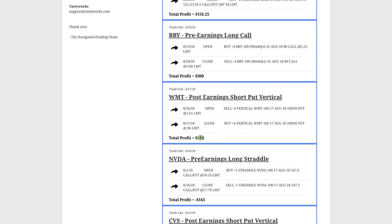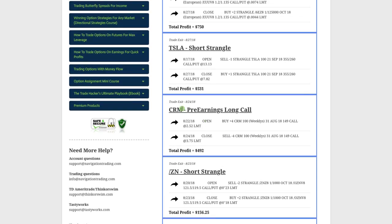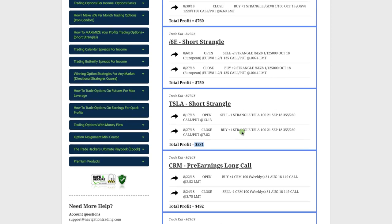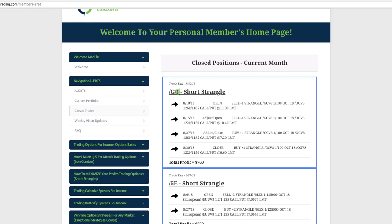In Walmart we did a post-earnings short put vertical, booked $260. BBY (Best Buy) — pre-earnings long call, booked $300. ZN (10-year note) again — another short strangle, booked $156.25. CRM (Salesforce) — pre-earnings long call, booked $492. Tesla again — short strangle, booked $531. Euro futures (slash 6E) — short strangle, booked $750. We ended the month with a short strangle in gold (slash GC), booked $760. Those are all the trades for the month of August.